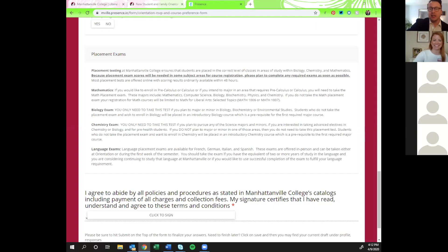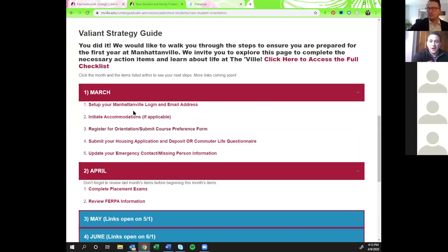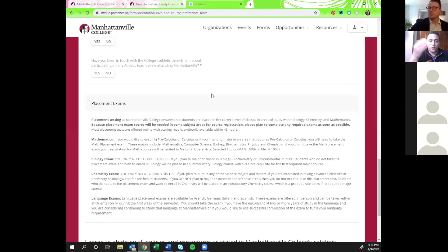Next we're going to bring in Alex Barkley to talk about orientation and emergency contact information. My office is the Center for Student Involvement and Leadership, and one of the various components of our office is overseeing orientation.